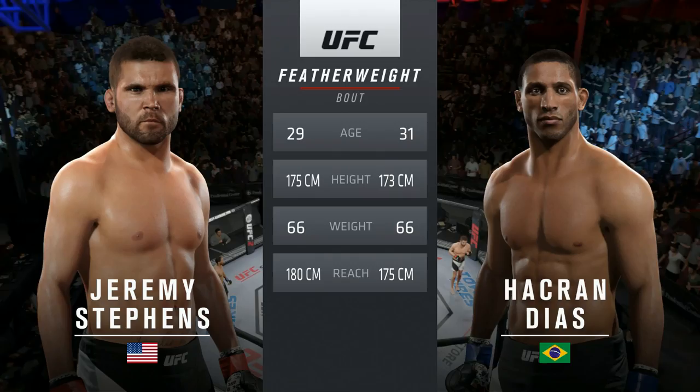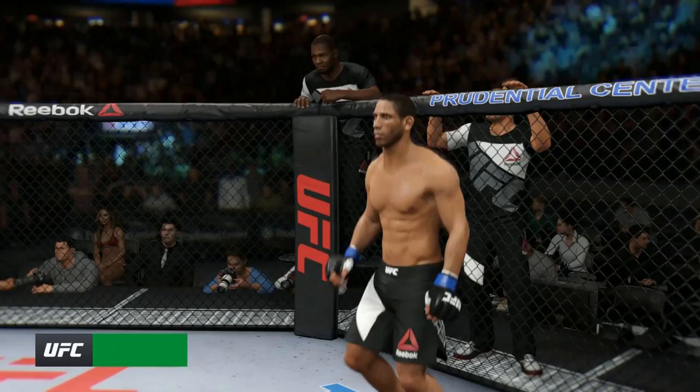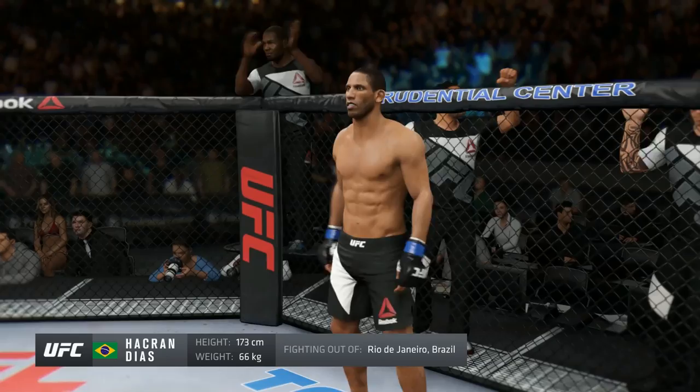Ladies and gentlemen, this fight is three rounds of the UFC featherweight division. Introducing first, fighting out of the blue corner — a jiu-jitsu fighter holding a professional record of 23 wins, four losses, and a draw. Standing 5'8", weighing in at 125 pounds, fighting out of Brazil — Hockred Diaz!